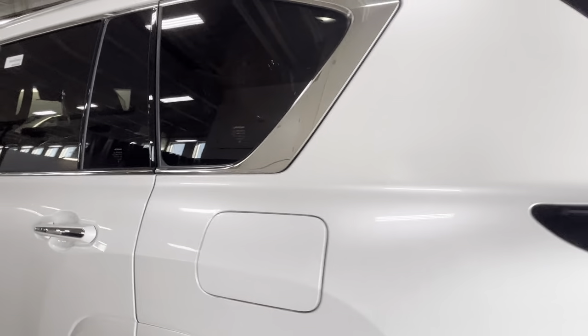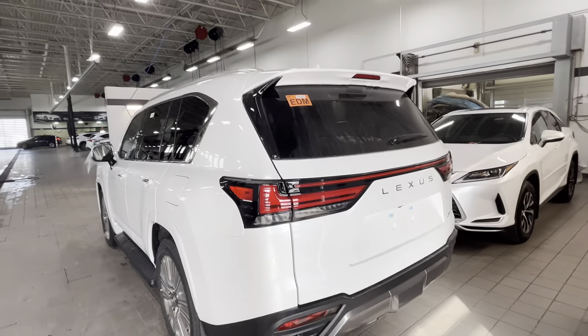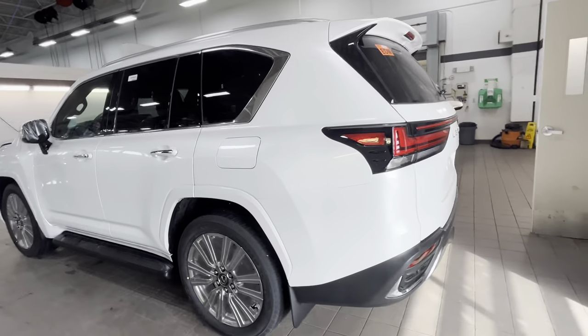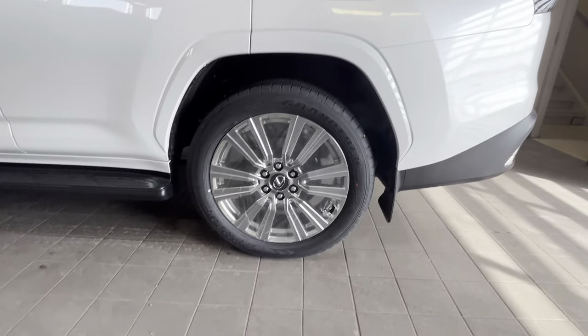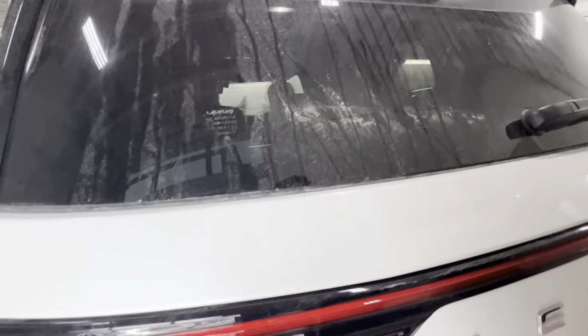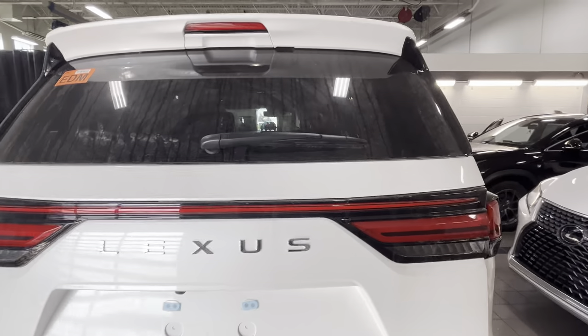That's how it looks from outside — the exterior looks fairly similar to the other trims. The wheels are the exact same as on the luxury package: 22-inch wheels. Let's open the trunk and see how it looks in the back.